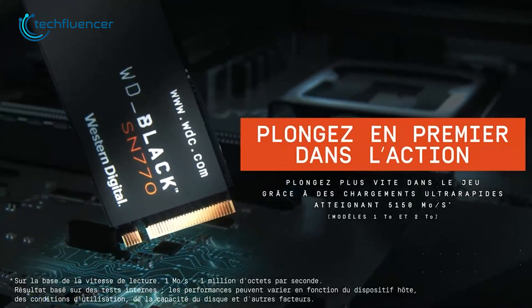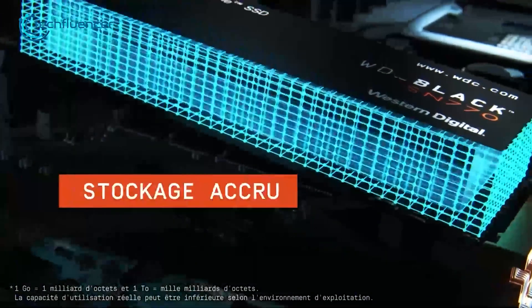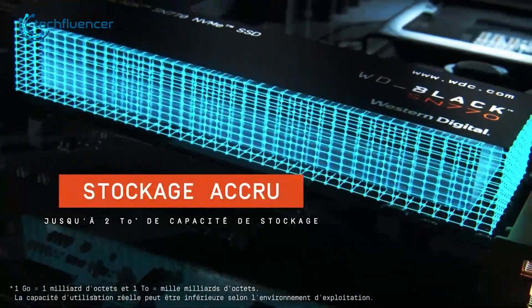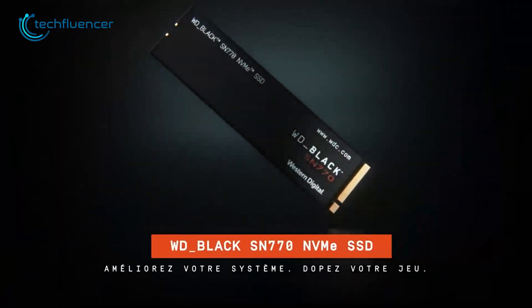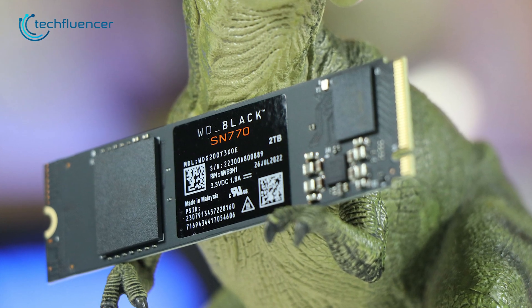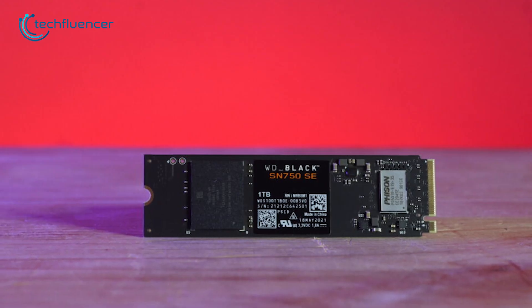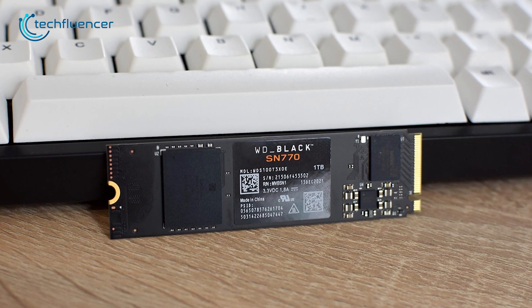This is made possible by the latest PCIe Gen 4 interface, which allows for faster data transfer rates and improved overall system performance. Its advanced thermal control technology ensures that the drive stays cool even under heavy loads, further enhancing its longevity and performance. It is a great investment for anyone who wants to take their gaming or professional work to the next level on a laptop.